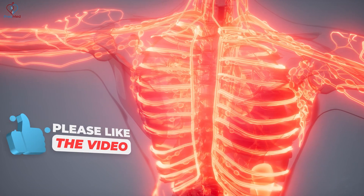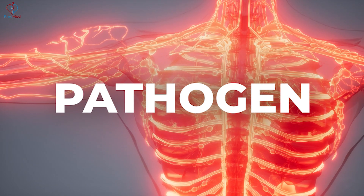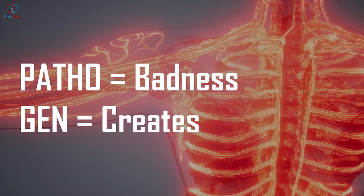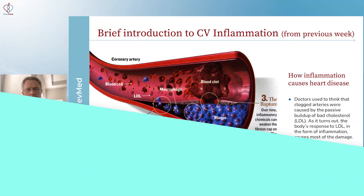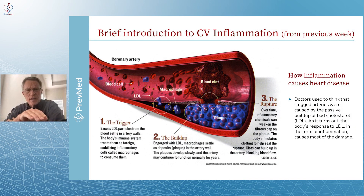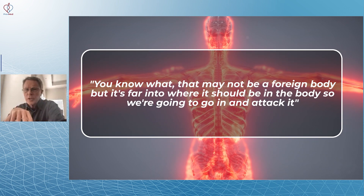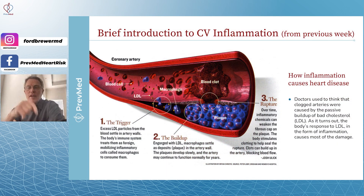What happens is the body's immune system recognizes this as a foreign body or a pathogen — a term doctors often use. 'Patho' meaning badness and 'gen' meaning creates, so a pathogen is something that creates disease. When the immune system recognizes that, it says: that may not be a foreign body, but it's foreign to where it should be in the body, so we're going to go in and attack it. That's where this whole inflammatory spiral begins.